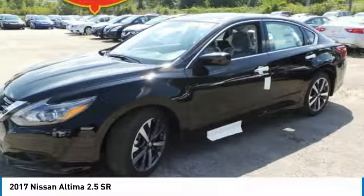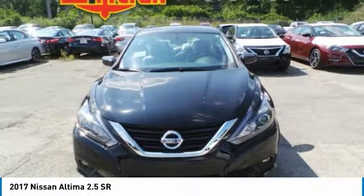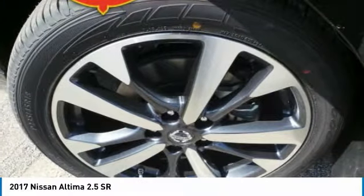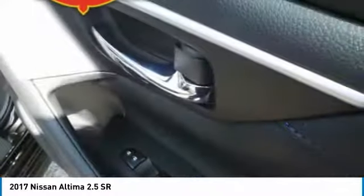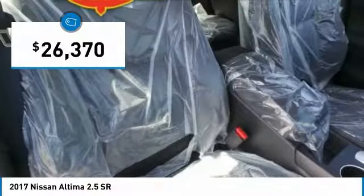Including push-button ignition, which comes standard. Combine that with a powerful V6 or efficient four-cylinder engine, six standard airbags, and over 5,000 quality and performance tests, and you'll see the Nissan Altima is made to drive and built to last and is priced below $30,000.